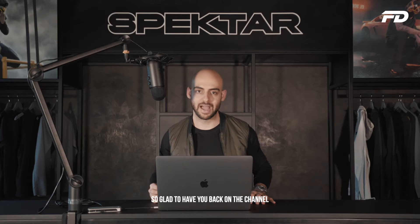What's up design family and welcome back to another episode of Fit Design TV. So glad to have you back on the channel.